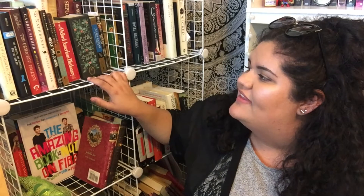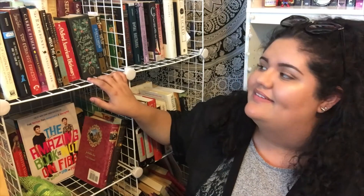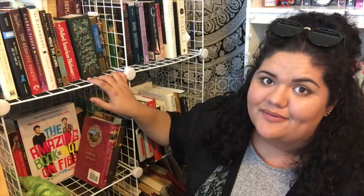Hey everyone! So this is kind of a spur-of-the-moment video. I've been wanting to do this for a while but I just haven't really gotten around to it, and I have had free time right now to do it. So I'm going to be going through this bookshelf — this is mostly like my overflow books — a lot of books I don't think I'm ever going to read, and I'm gonna put them in a box right here.